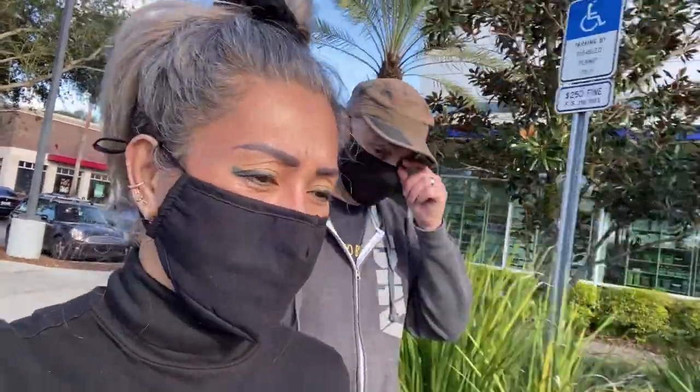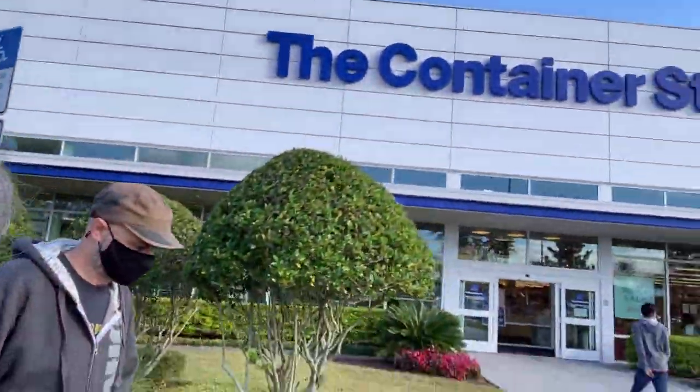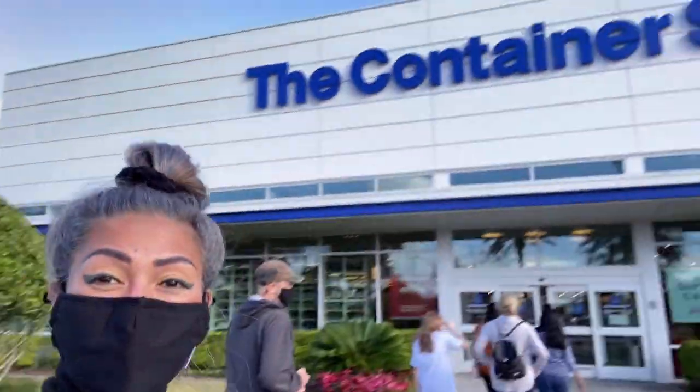Hi friends! We are now here at the Container Store to check what they have and do a little bit of shopping today. I will take you with me inside to see what they have — this is the Container Store.